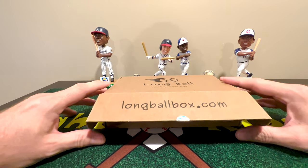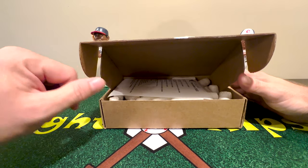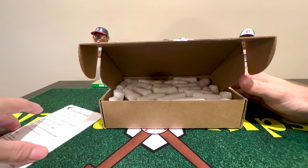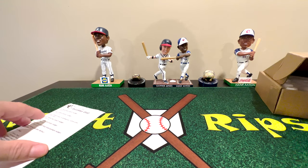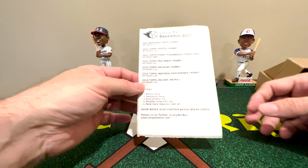These boxes cost about 70 dollars at one time and around 65 if you subscribe. They do sell out so you've got to get there quick.